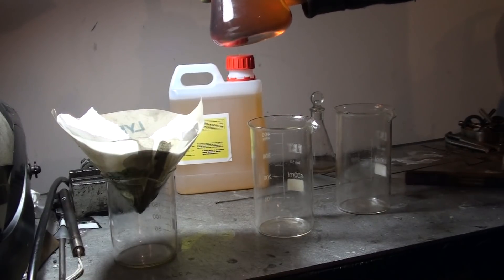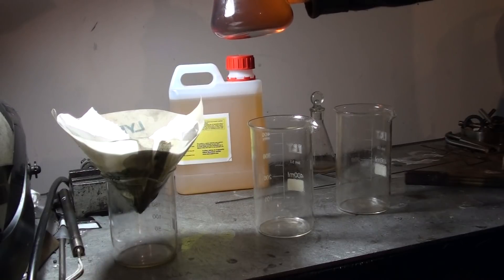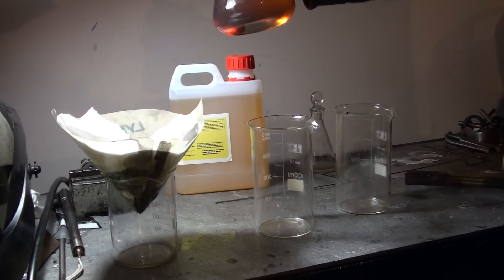Then I ran distillation with one of my continuous separation devices and I got this diesel. It's absolutely good and normal for running a diesel engine and you don't have to do anything apart from some filtration before you use it. This is it. This is all.